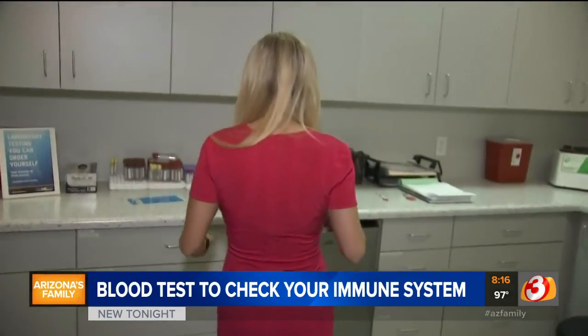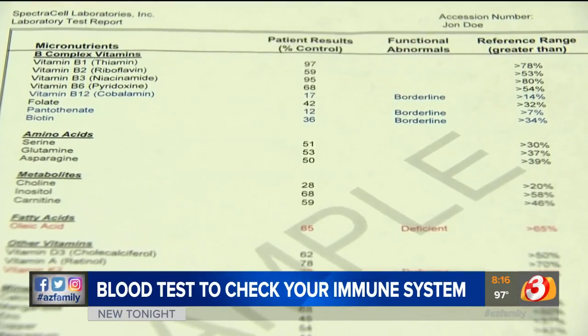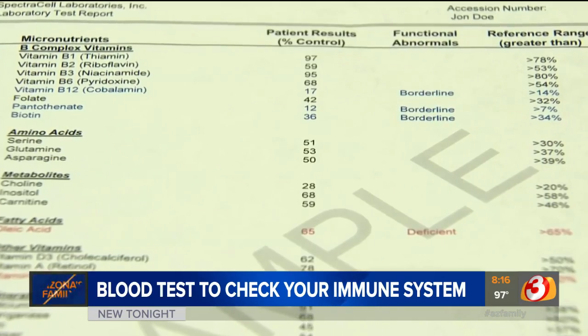From there, their blood is put in a vial like these and sent to a lab for testing. Lab Test Now phlebotomist Angela Garrett says this is called the micronutrient test. It's very important — you don't want any of your loved ones getting sick, so it's important to know your body and know what you can do to help prevent getting COVID-19 or the flu.